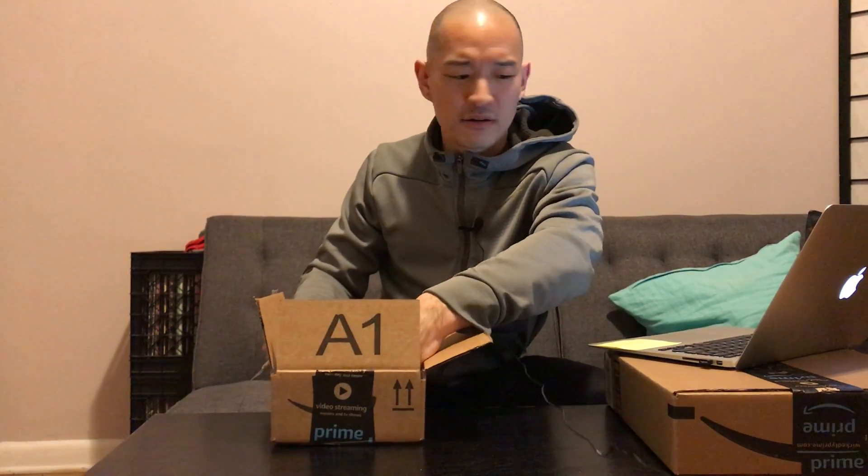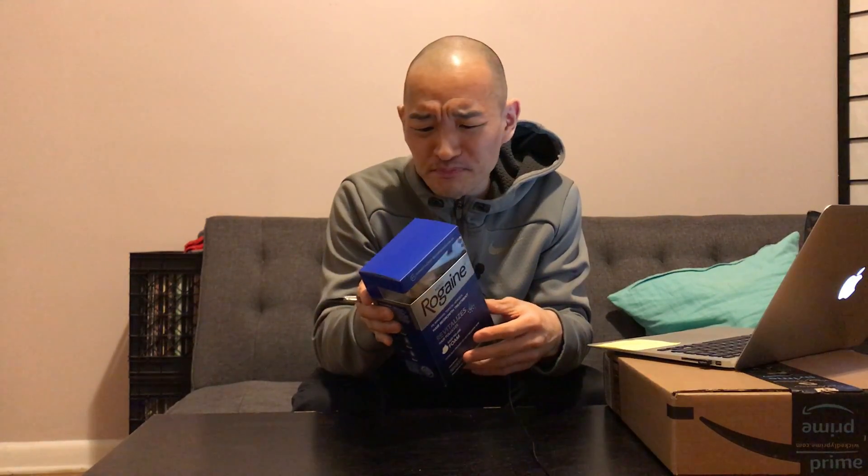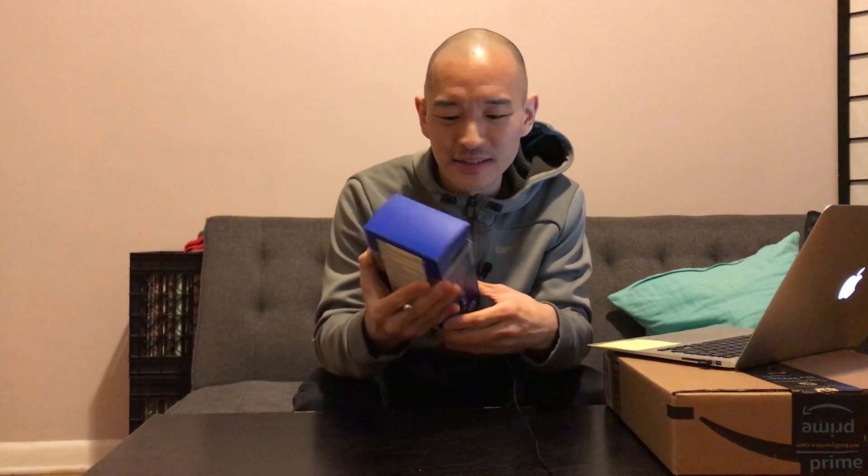And it's kind of funny because what came today — or maybe yesterday — was an order of Rogaine. So I'll still use it, although I guess it might not matter as much, just to give the appearance of some hair even though my head is pretty much shaved.